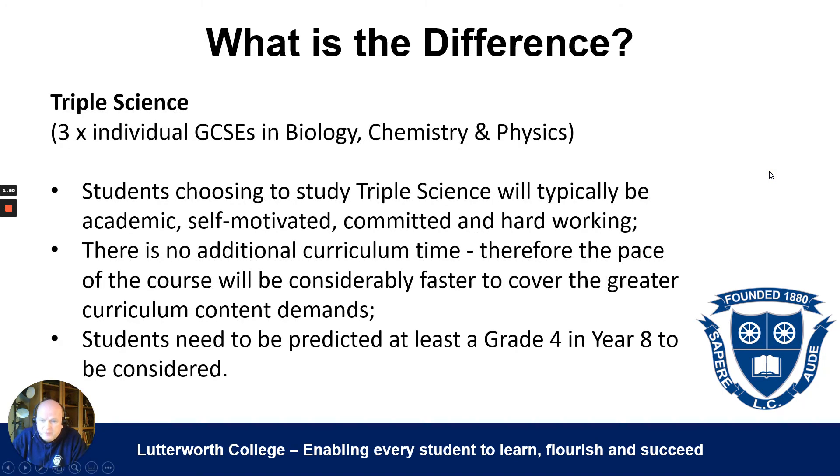Students choosing to study triple science will typically be what we call academic, self-motivated, committed, and hard-working.